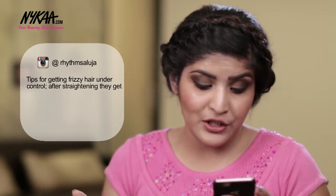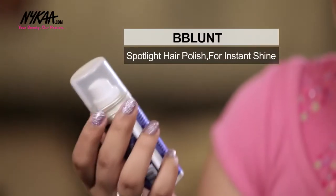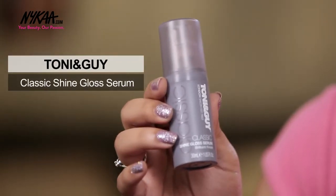Rhythm Saluja asks for tips on getting frizzy hair under control after straightening, specifically about baby hairs. I've already answered the foundation slipping part, so for baby hairs I recommend getting a shine spray, spraying it on a toothbrush, and then settling down your baby hairs. I have two options: B-Blanc Spotlight Hair Polish for instant shine, and the Tony and Guy Classic Shine Gloss Serum — spray either on a brush and just settle your baby hairs with it.